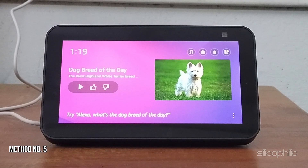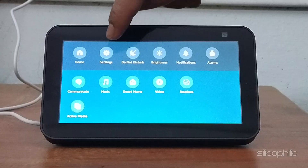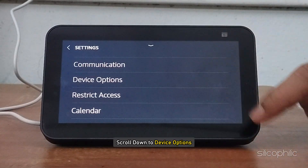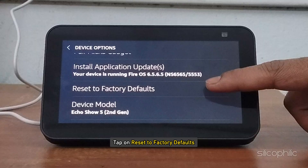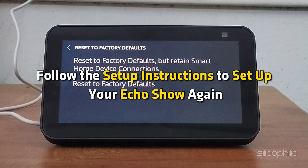Method 5: Factory Reset. Swipe down from the top of the screen and select Settings. Scroll down to Device Options, then tap on Reset to Factory Defaults and confirm the reset. Follow the setup instructions to set up your EcoShow again.